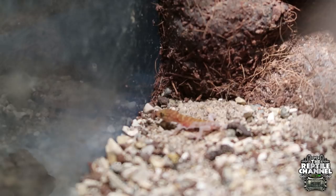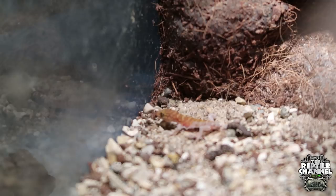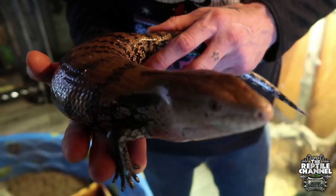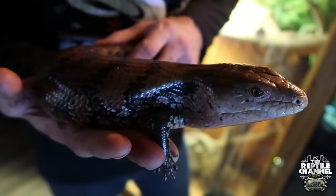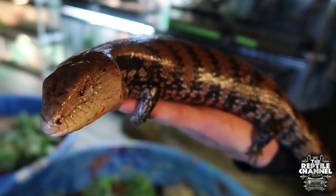My fiancé Aaron and I have been enamored with blue tongue skinks lately. I've got a group of Maruki—because it comes from the province or region of Indonesia where these guys are native to. I have two males and two females. My fiancée has a couple of northerns as well and a key island—we're looking for a mate for her male key island. This is definitely an animal I want to work with and intentionally breed.